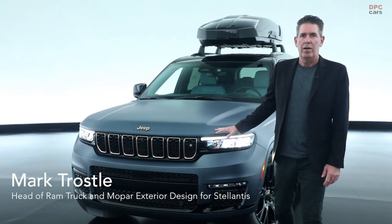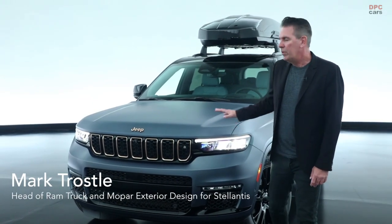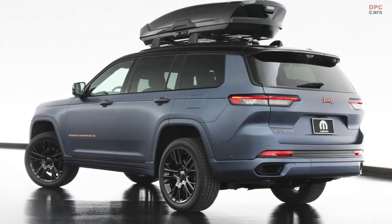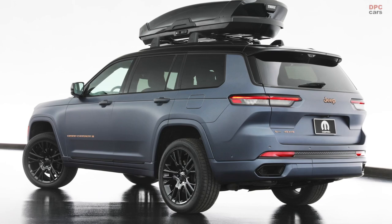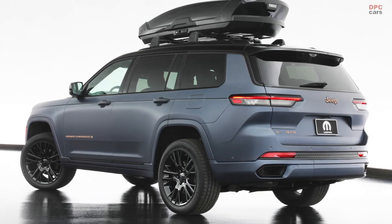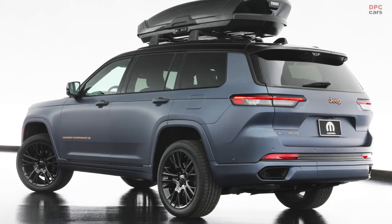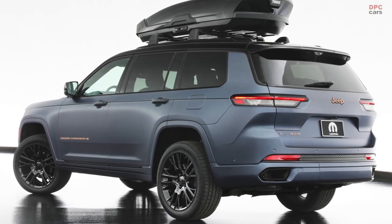Here we have our first ever three-row Grand Cherokee for 2021. We call this vehicle the Breckenridge, and it really conveys that spirit of being able to go anywhere, do anything, and of course take some luggage and your skis with you on long trips.